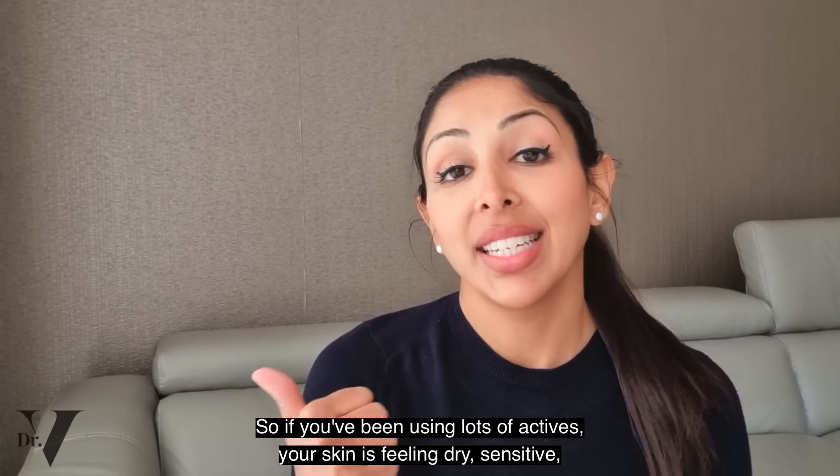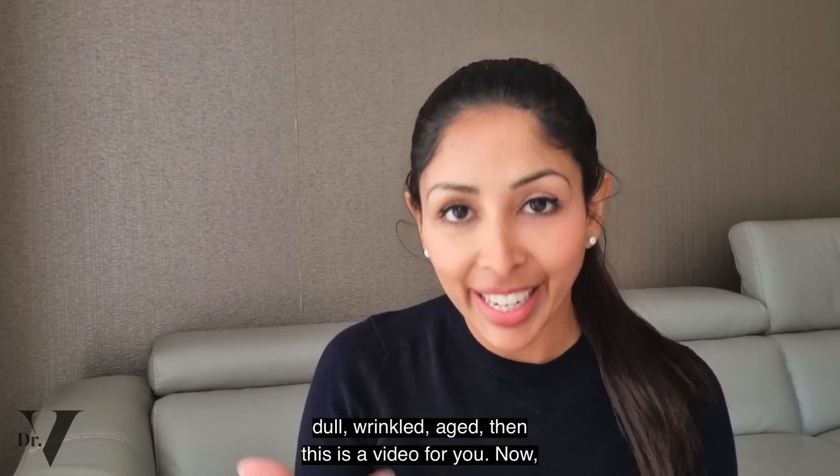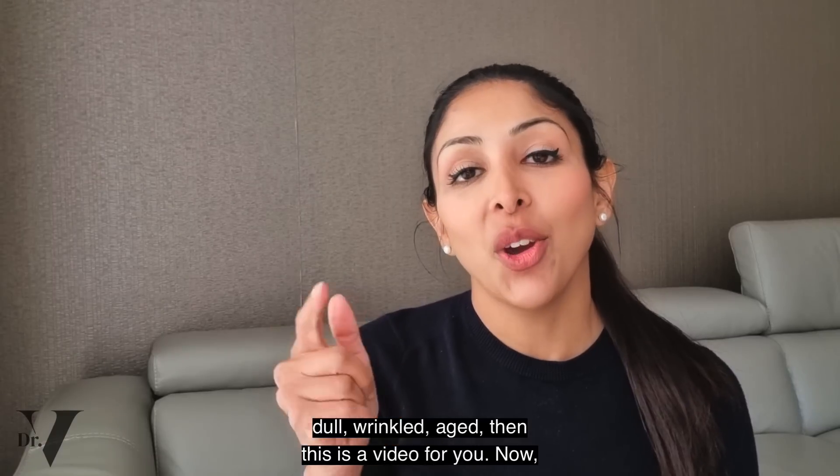So if you've been using lots of actives and your skin is feeling dry, sensitive, dull, wrinkled, aged, then this is a video for you.